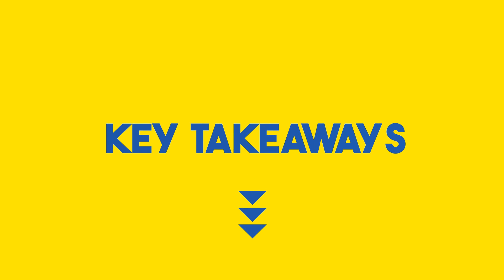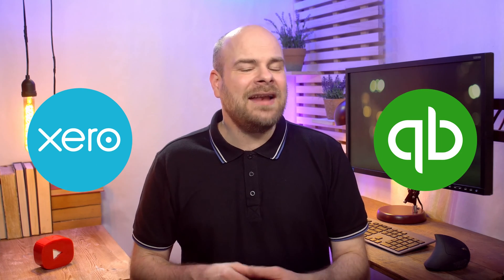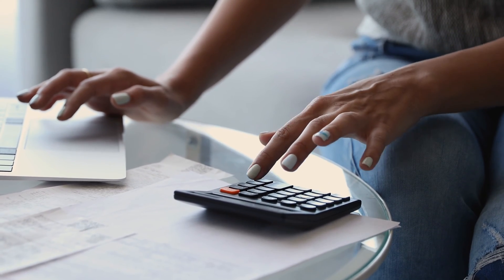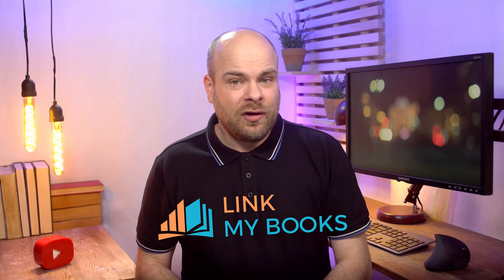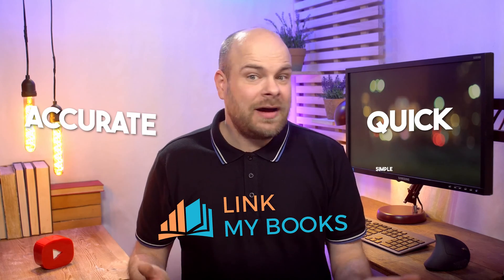Let's highlight the key takeaways. Xero and QuickBooks Online are top picks for their user-friendly interfaces and seamless Shopify integration. Don't let accounting be a headache — explore low-cost and free options. LinkMyBooks is your ally for consolidating Shopify sales and costs: quick, accurate, and simple.